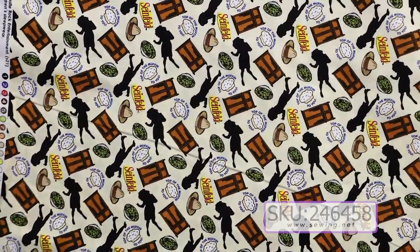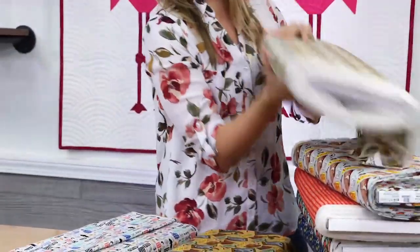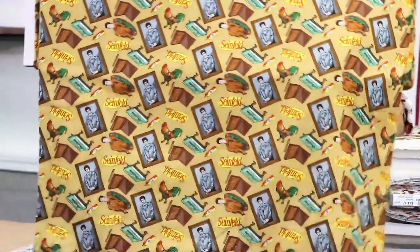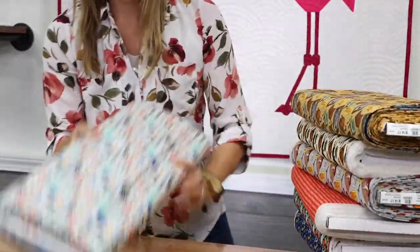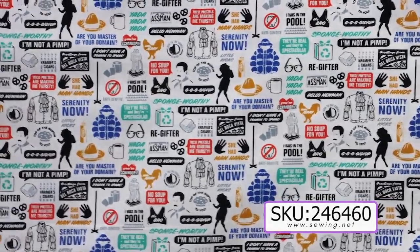Next, we have Elaine with one of the jokes from the show — Top of the Muffin to You. And Kramer got his own fabric. And here's the last iconic one with a bunch of jokes from the different episodes of Seinfeld.